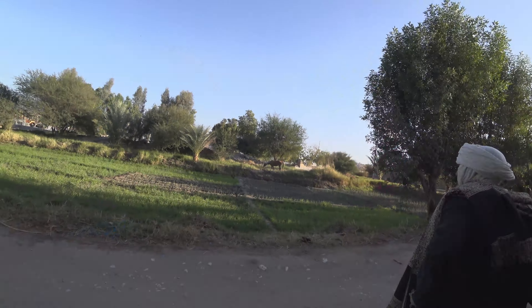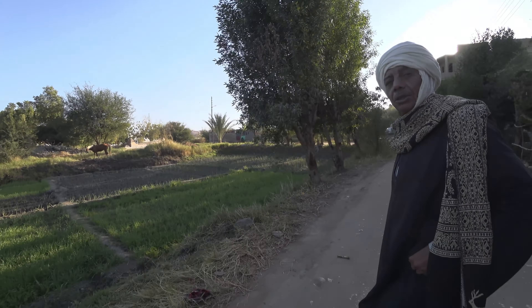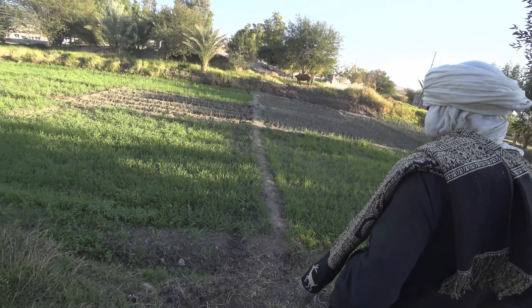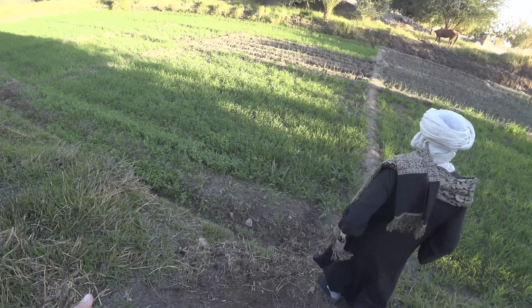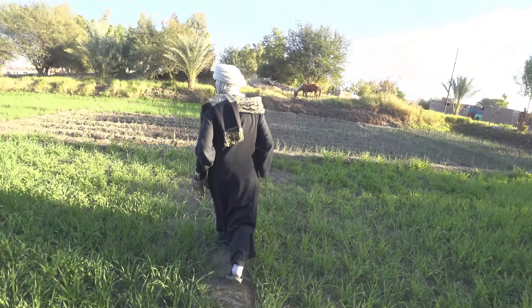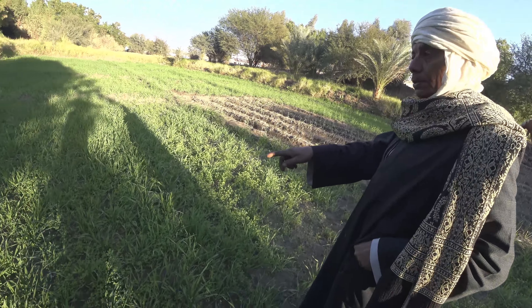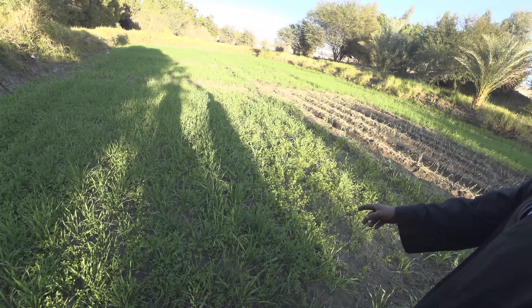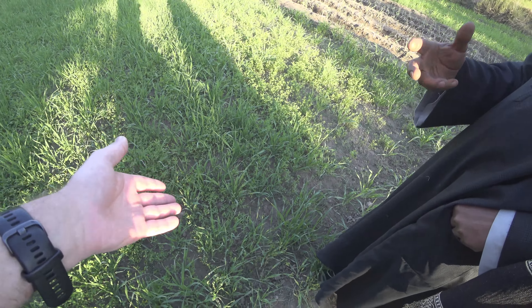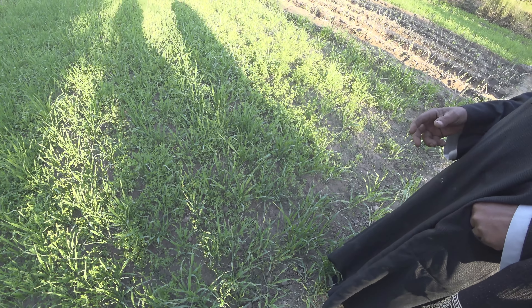His name is Captain Jabba, and this is his land. He grows alfalfa for horses and wheat. He also mentions hashish — they call it that for the horses. The crops are for his own family, not for sale. He also grows tomatoes. The horse's name is Dahab, meaning 'gold' in English, because of its golden hair.